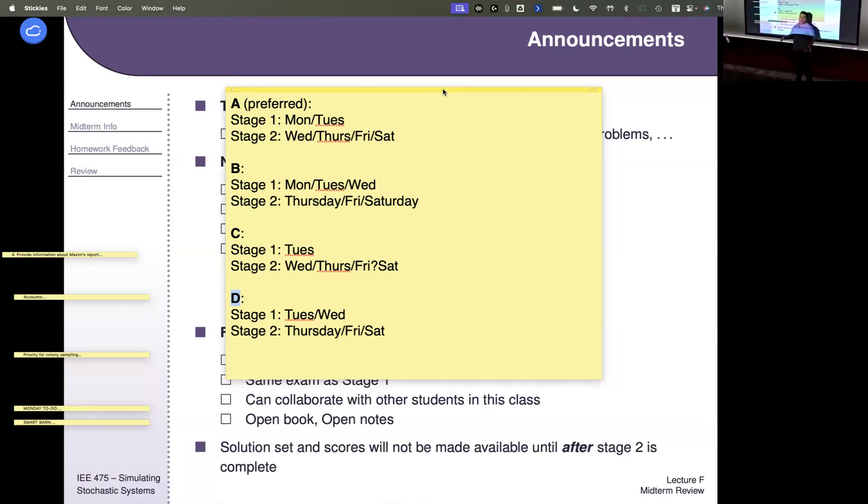A lot of times those travel plans — maybe there's a wedding or something — mean students might have to leave mid-Thursday. Sometimes then I get students asking for extra flexibility. There's always Friday and Saturday, but a lot of people like to feel their exams are submitted before any of that. So given the fall break, Option A — where Stage 2 starts on Wednesday — provides the most flexibility for those who might be traveling before the break. That's the only reason I lean toward A.